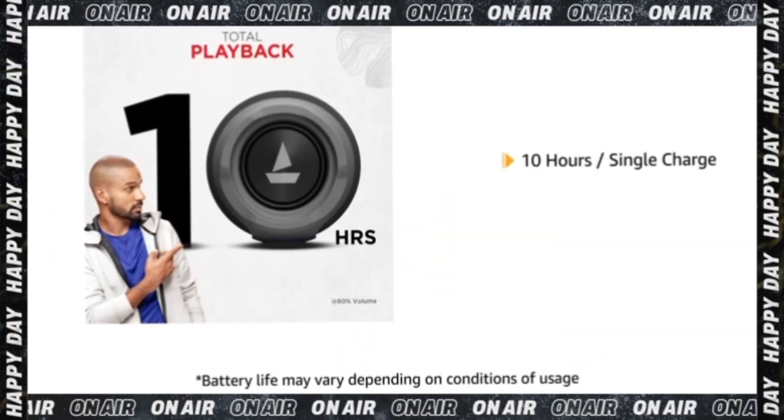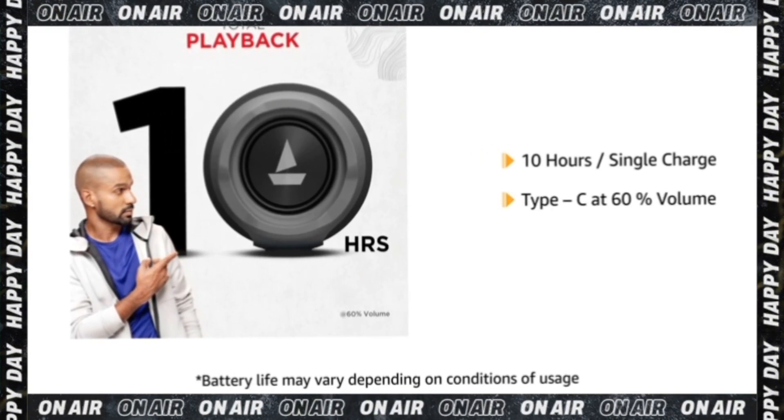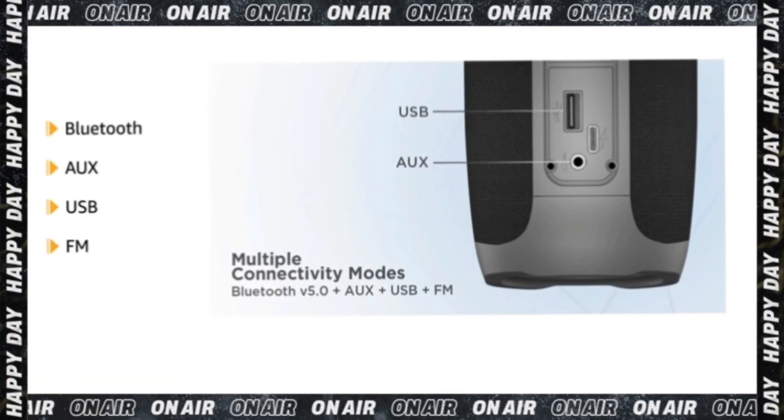It offers up to 10 hours of playtime per single charge via Type C interface at 60% volume level. It is Bluetooth enabled and AUX, USB, and FM compatible.